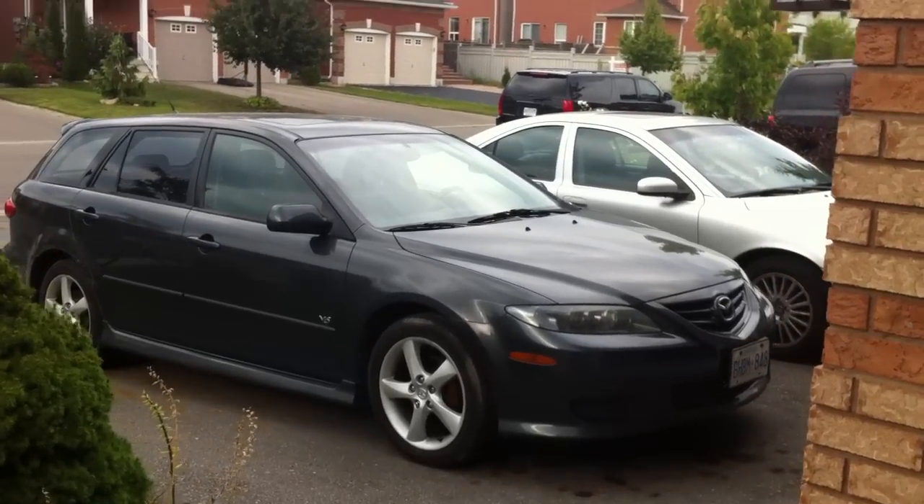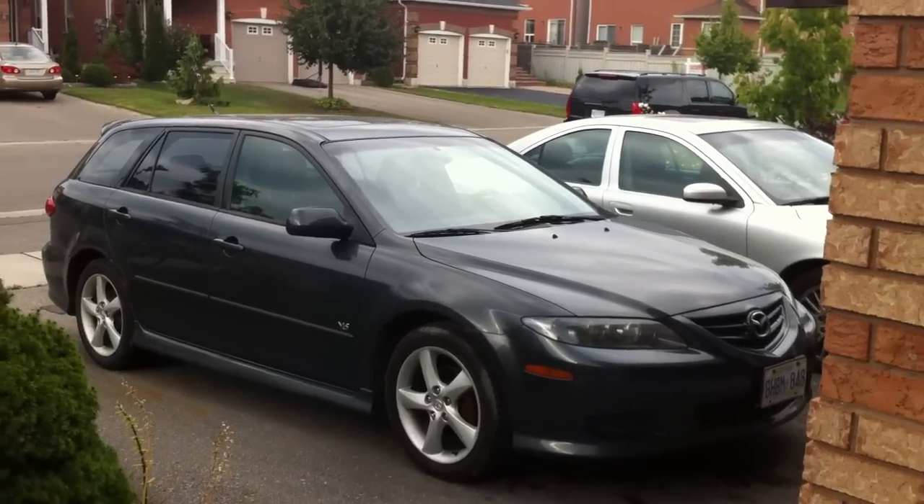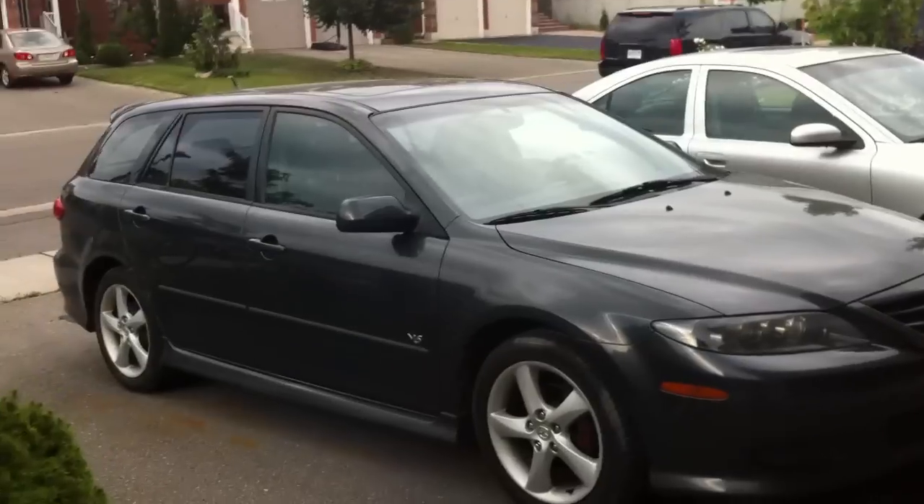Good afternoon, folks. Ford Mustang 98 guy here today. Let's take an in-depth look at this 2005 Mazda 6 V6 station wagon.